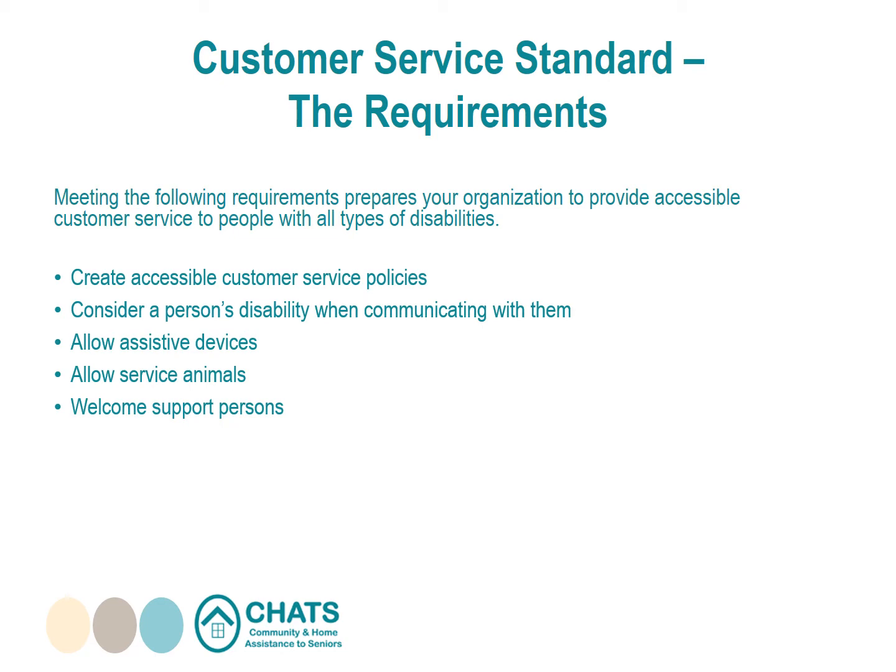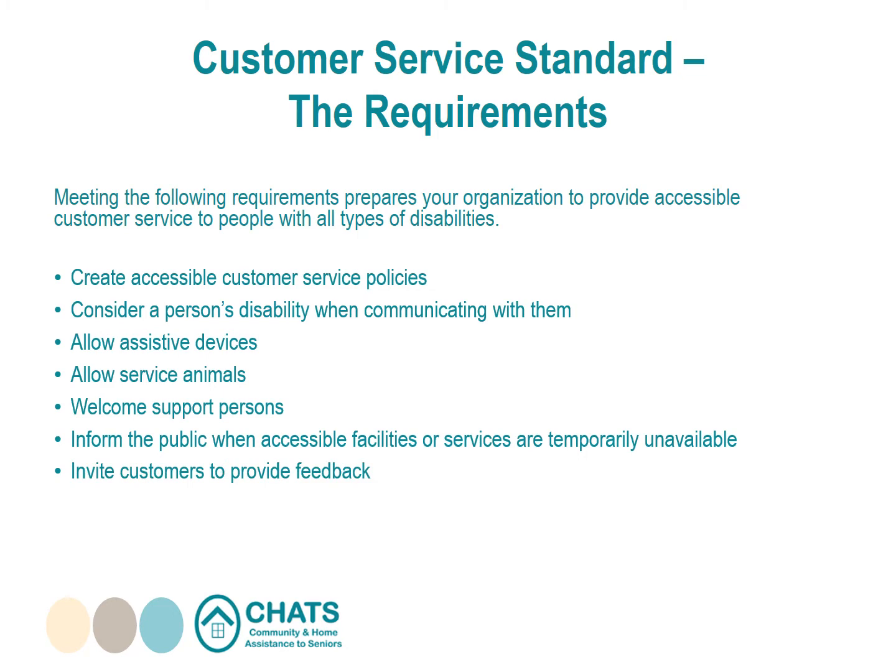Inform the public when accessible facilities or services are temporarily unavailable — for example, an elevator or accessible washroom that is out of service. Invite customers to provide feedback: set up a process for receiving and responding to feedback about how your organization provides customer service to people with disabilities, including what action will be taken if a complaint is received. Make information about your feedback process available to the public.